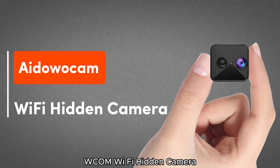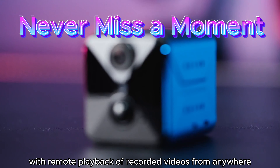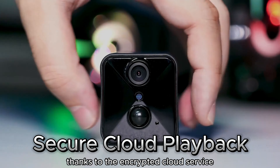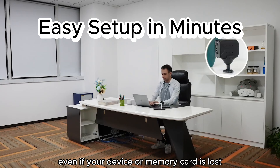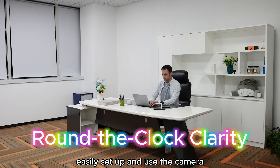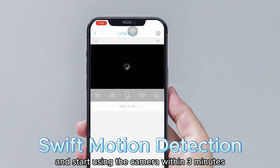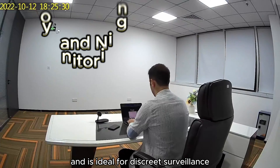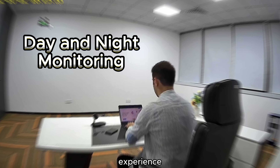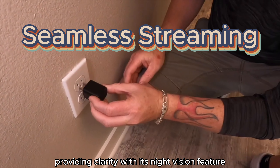4. Aidowocam Wi-Fi Hidden Camera. Ensure you never miss a moment with remote playback of recorded videos from anywhere. Thanks to the encrypted cloud service, cloud storage ensures the security of your data even if your device or memory card is lost. Easily set up and use the camera with just three simple steps for Wi-Fi configuration, and start using the camera within three minutes. The camera operates silently and is ideal for discreet surveillance, providing high-quality video and imagery around the clock with its night vision feature.